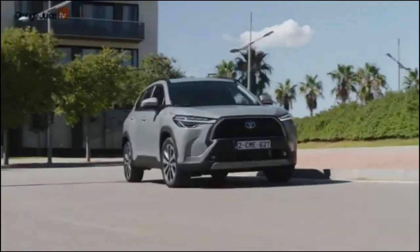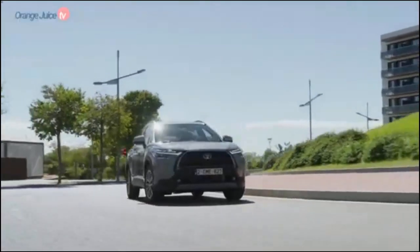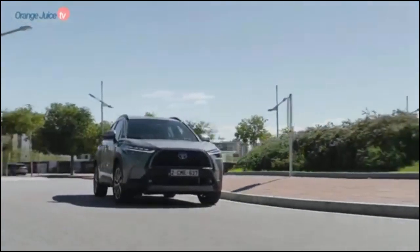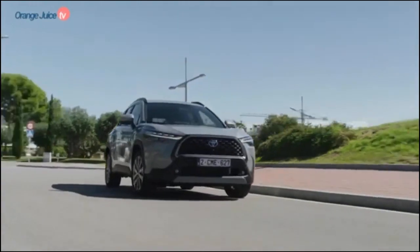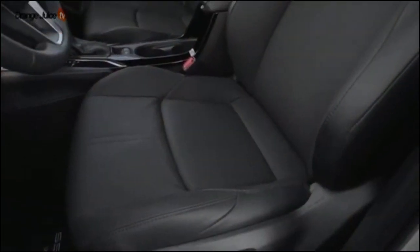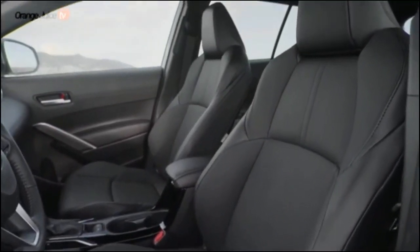The 2024 Corolla Cross gets great fuel economy for the segment. It nets an EPA-estimated 31 mpg in the city and 33 mpg on the highway with front-wheel drive. All-wheel drive models get an estimated 29/30 mpg city/highway.